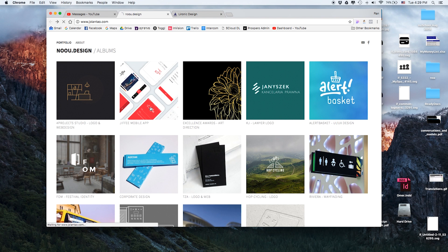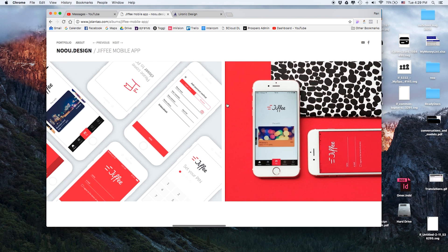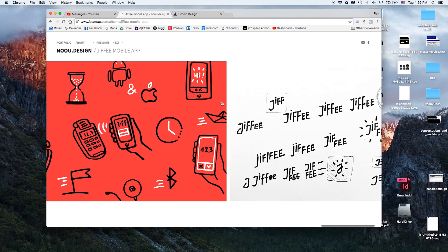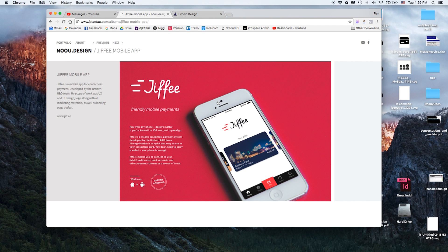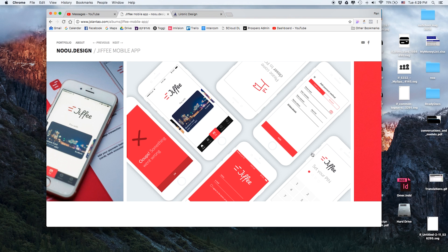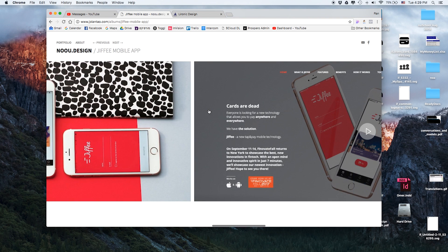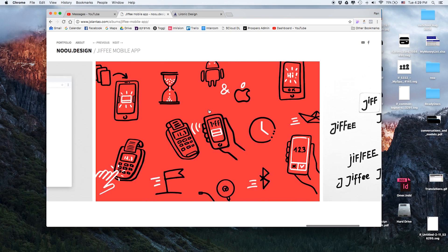This is Yolanta's website. If I check out one project for a mobile app, it starts off by giving a little bit of context about the project — her scope was UX and UI design, logo, and all the material — and then she shows a bunch of images. There are a lot of images here, but my issue is that there's not really context as to why these are the design decisions she came up with. What am I supposed to see here? Am I supposed to see this payment screen or this charge screen? It looks good but I'm not sure what I'm supposed to look at or what her role was.